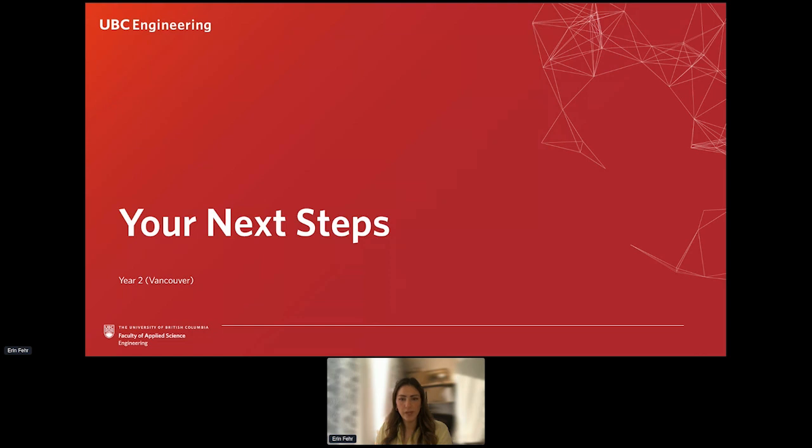All right, thanks for joining everyone. We're going to get started today to talk about what you can expect for your next steps if you're coming into year two at the Vancouver campus.